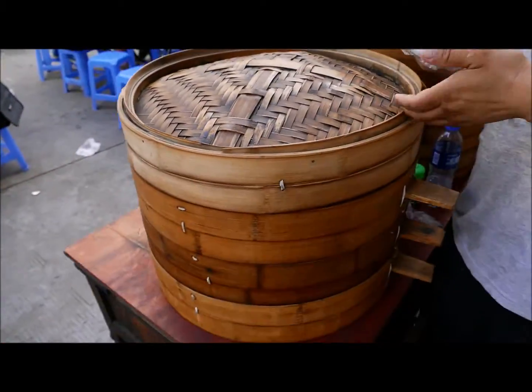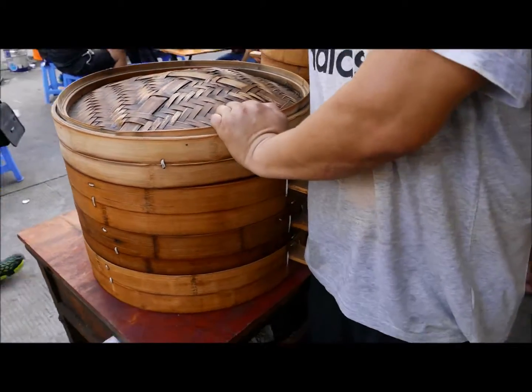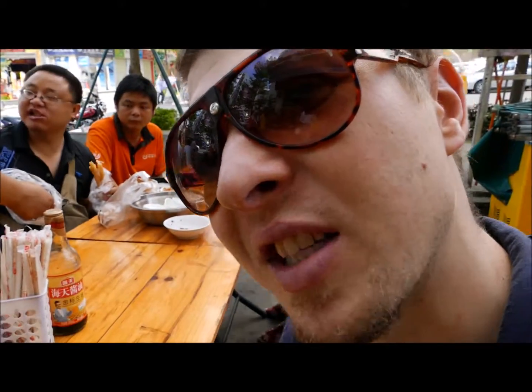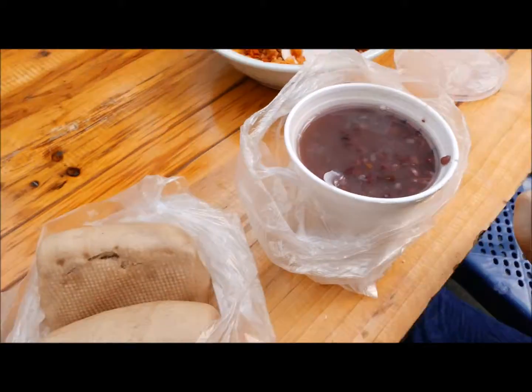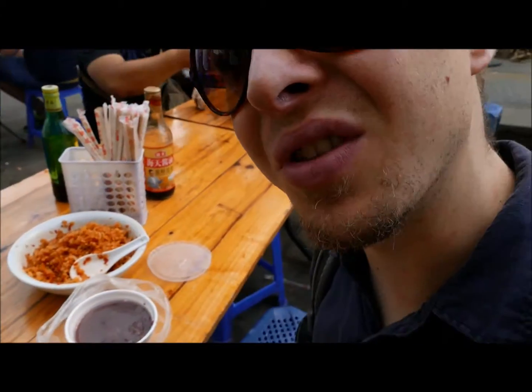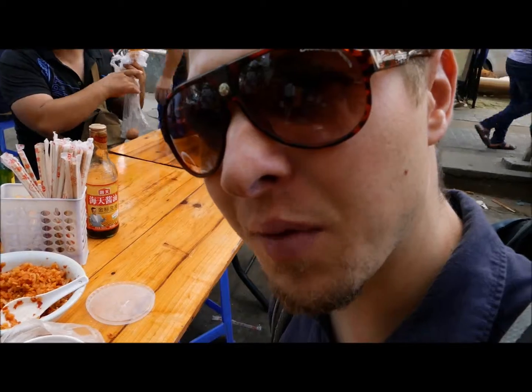I just bought porridge and two mantou for myself, and that was together 2.5 RMB — super cheap! It's perfect for backpackers and if you just need to grab something on the way.